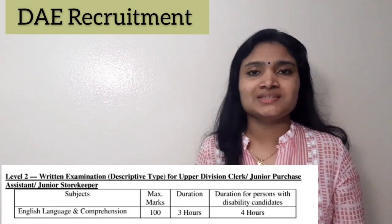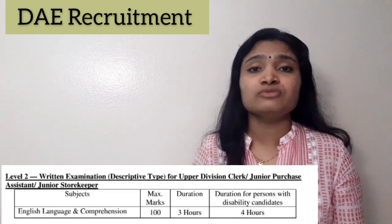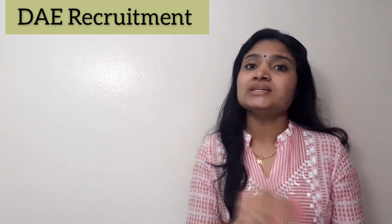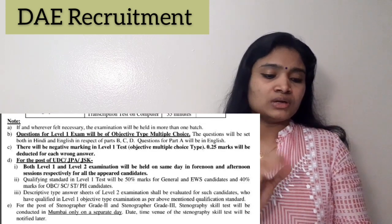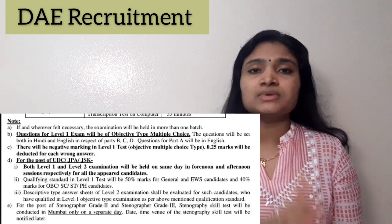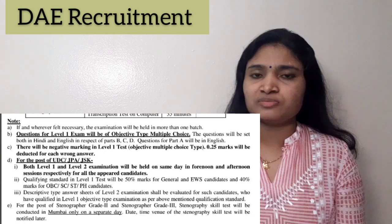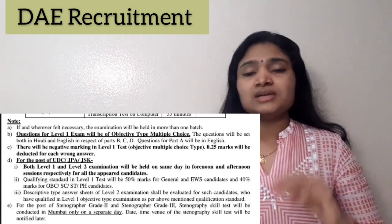For Junior Purchase Assistants and Upper Division Clerks, the Level 1 and Level 2 examinations will be conducted on the same day in forenoon and afternoon sessions respectively. The cutoff marks for Level 1 qualification are 50% for the General category, and 40% for OBC and SC/ST categories, to qualify for Level 2.